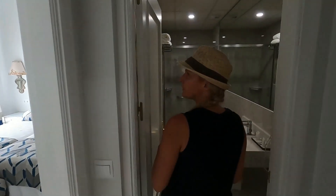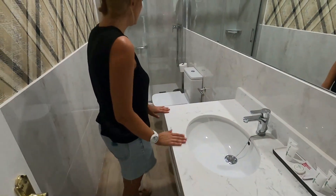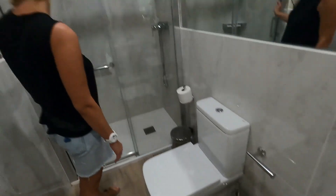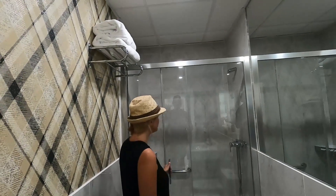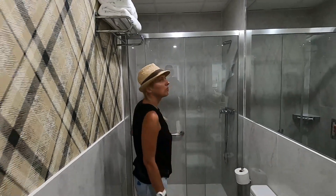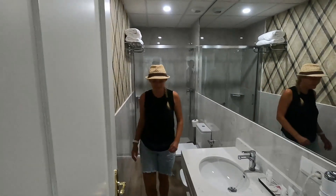We'll quickly come to the bathroom. We've got a nice little sink and just the usual — decent size, decent size for you. You'll fit in no problem. Lovely. At least you can get your hair washed. I'm creeping in trying to run around to get in.